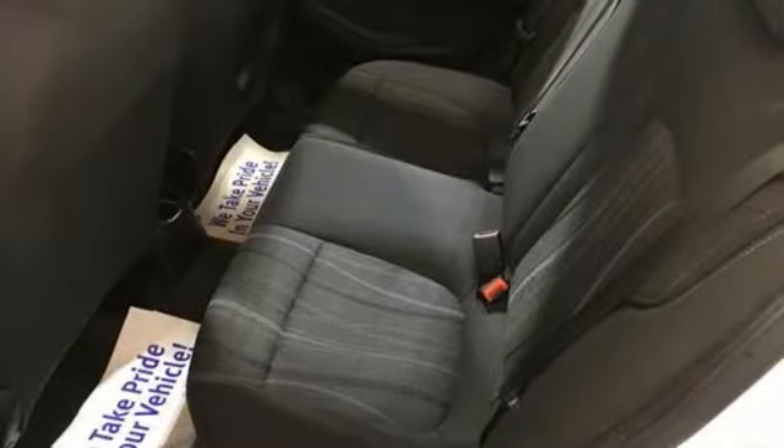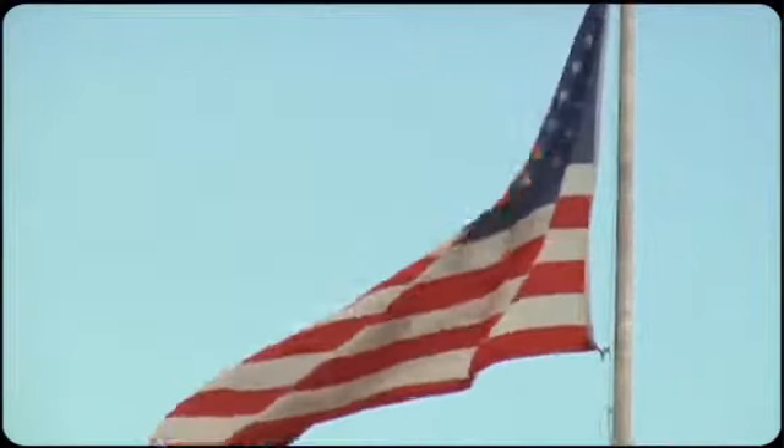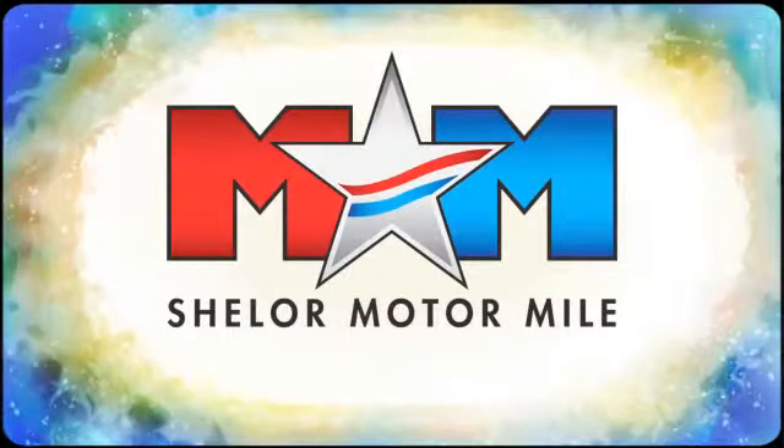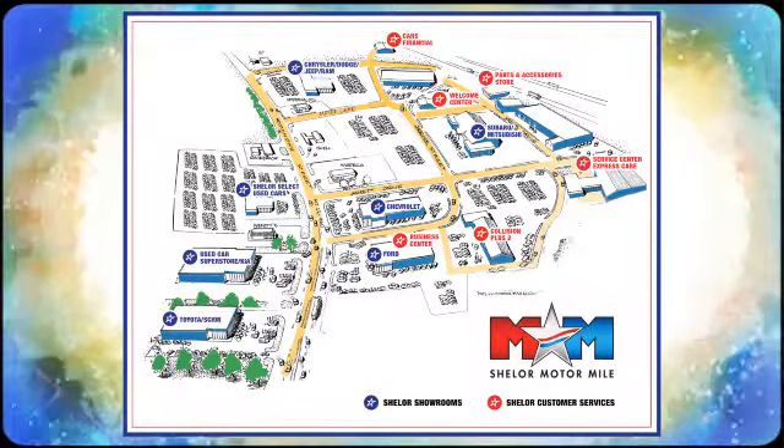Driving is believing. Test drive it today. So come visit us on the Motor Mile, where you're always a name and never a number. Call, click, or stop in. We're conveniently located at 200 Motor Lane in Christiansburg, Virginia.